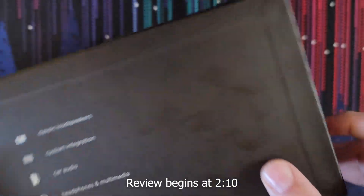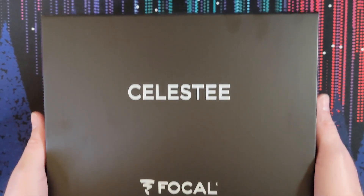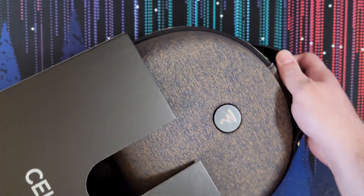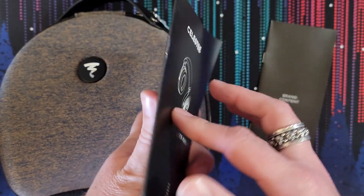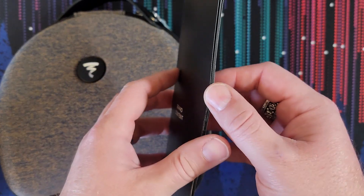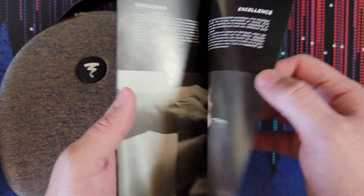What do you get from a $1,000 headphone? What do you get from a $2,000 headphone?